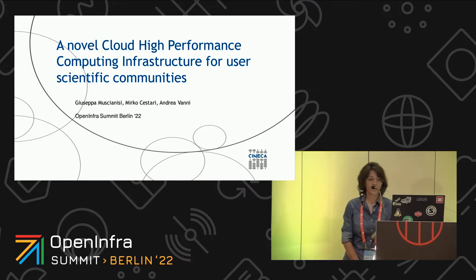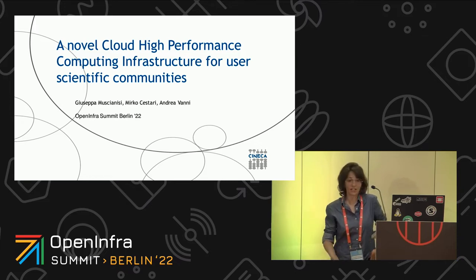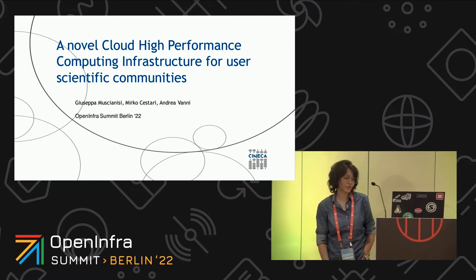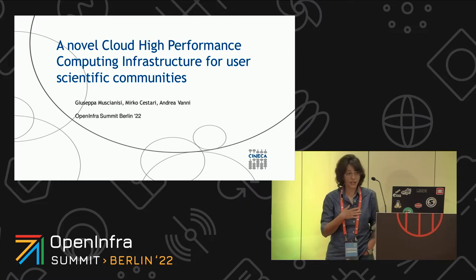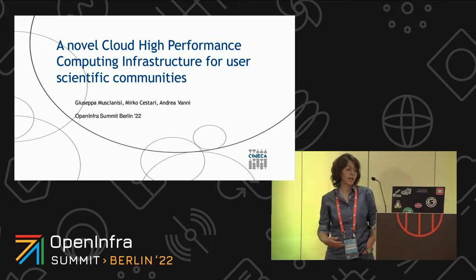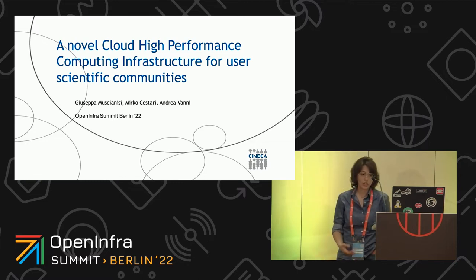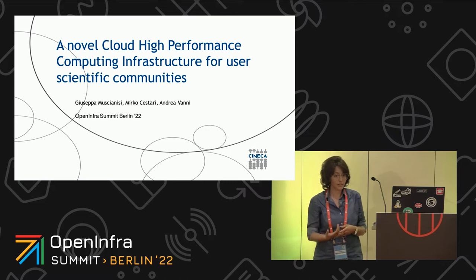Good afternoon, everybody. We are now at one of the last talks of this day. First of all, me and my colleagues want to thank the organizers for giving us the possibility to have this slot. I am Giussi Muschanisi, and with my colleagues we work at Cineca. During this talk, I am going to present our cloud high-performance computing infrastructure and the way in which our user scientific community use it. At the end of the presentation, I will also show you some nice use cases that we hosted.